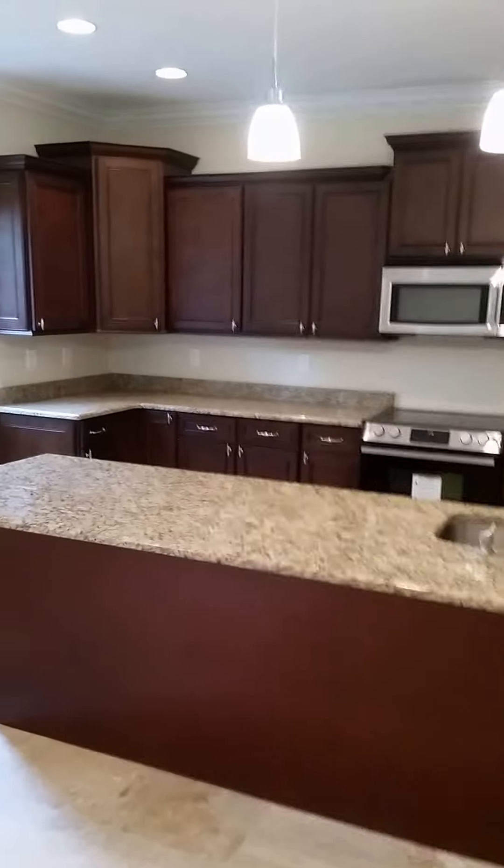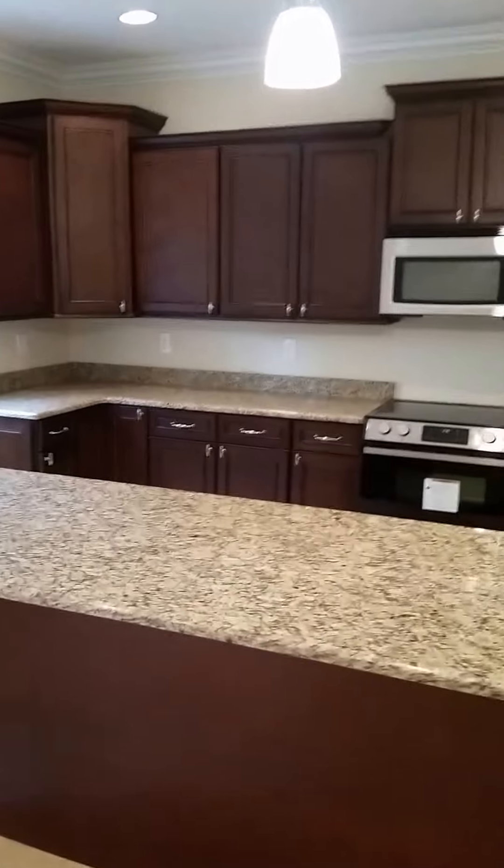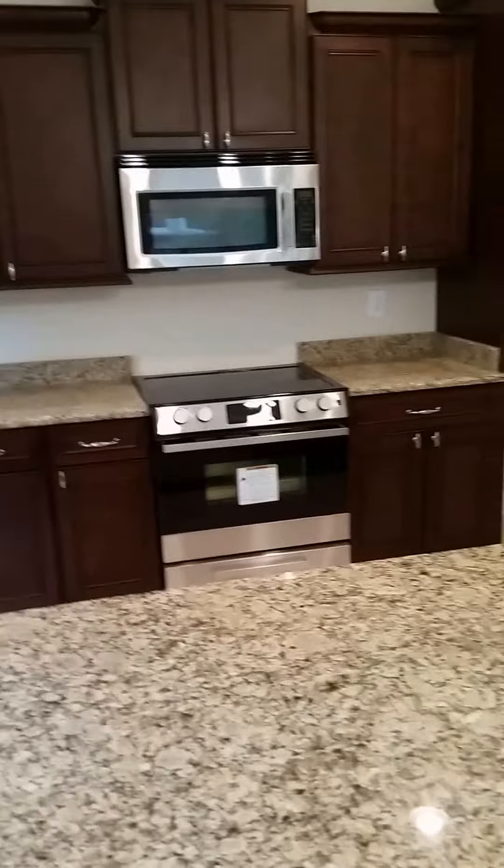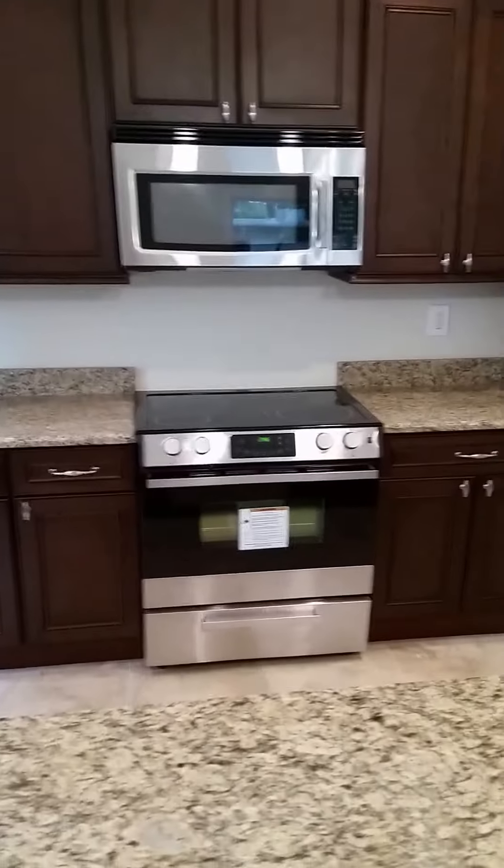These are four brand-new townhouses and they are all complete. You can see granite countertops here in the kitchen — they actually have granite countertops in all the bathrooms as well. They really put in some nice appliances and nice fixtures. There will be a stainless steel refrigerator coming soon.